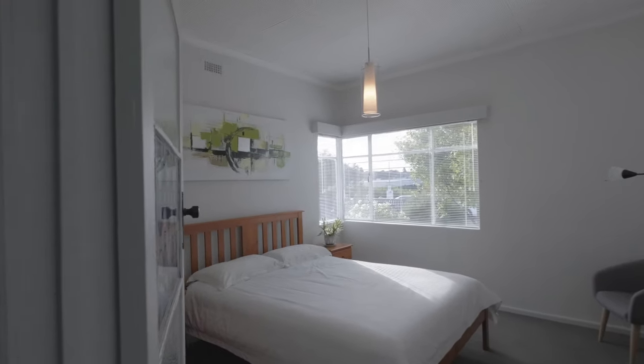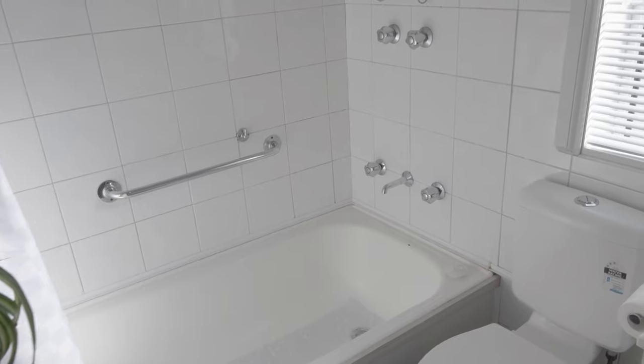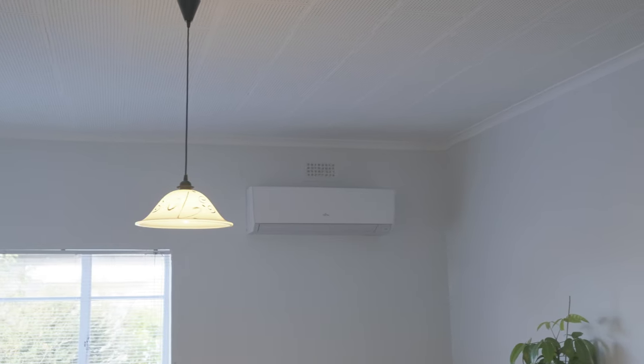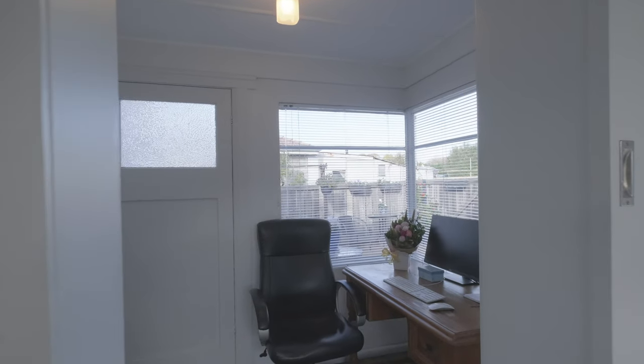Off the hallway, there are two beautiful sized bedrooms. There is a beautiful family bathroom complete with bath, shower, vanity and toilet. There is a large lounge room heated by reverse cycle air conditioner. Off the lounge room is a large kitchen and dining area and there's a beautiful sunny study room.